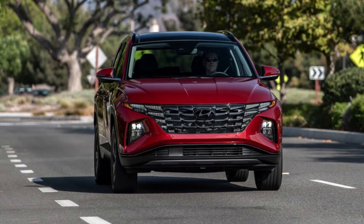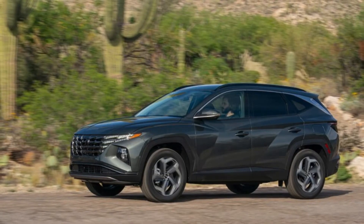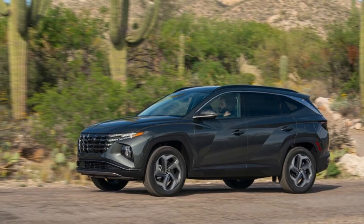Here's what Hyundai's warranties cover. Hyundai new vehicle limited warranty: bumper-to-bumper warranty coverage for Hyundai vehicles spans five years or 60,000 miles, whichever comes first.